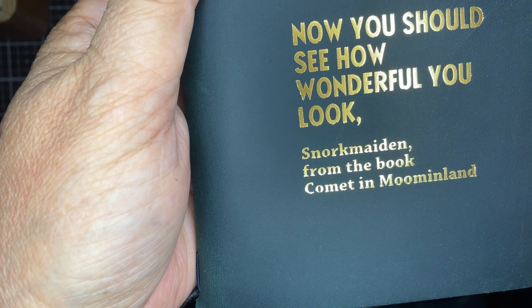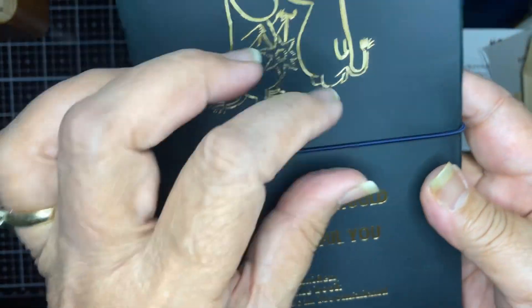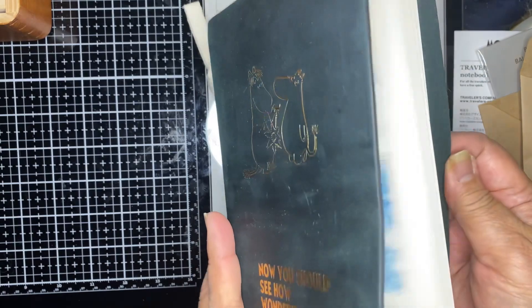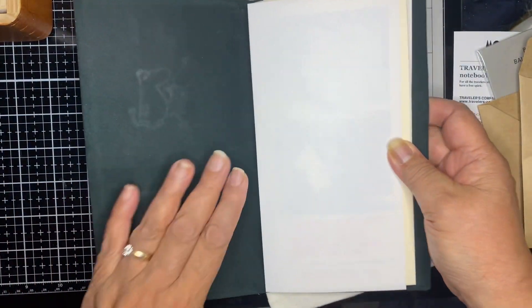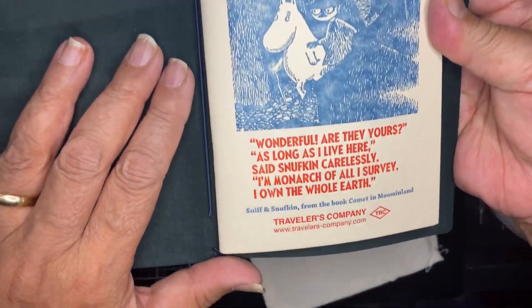Snow Maiden from the book Comet in Moominland. Let's open it up — a special edition.